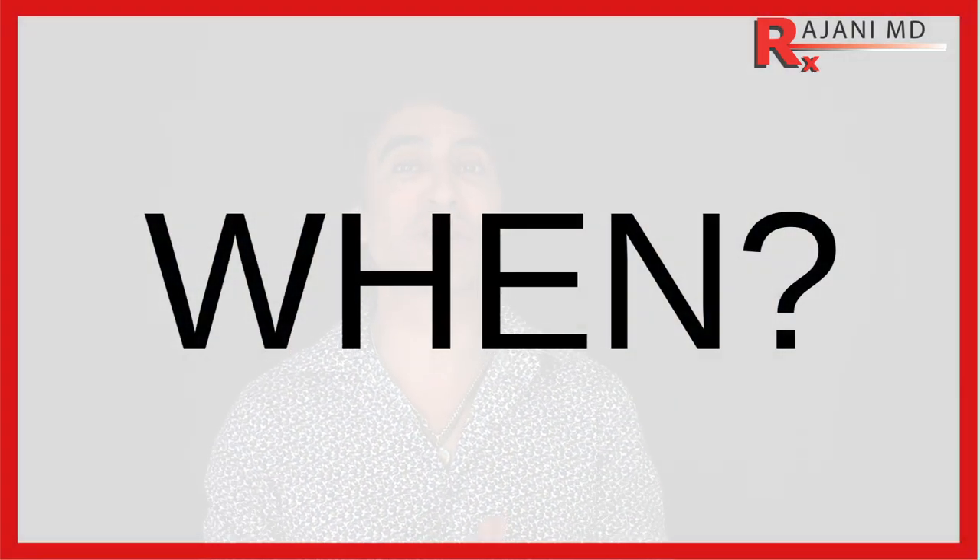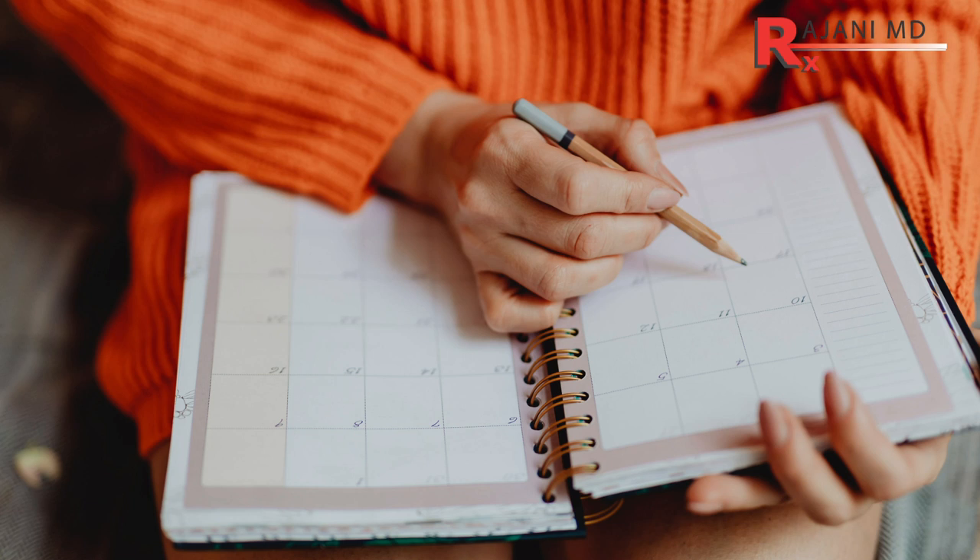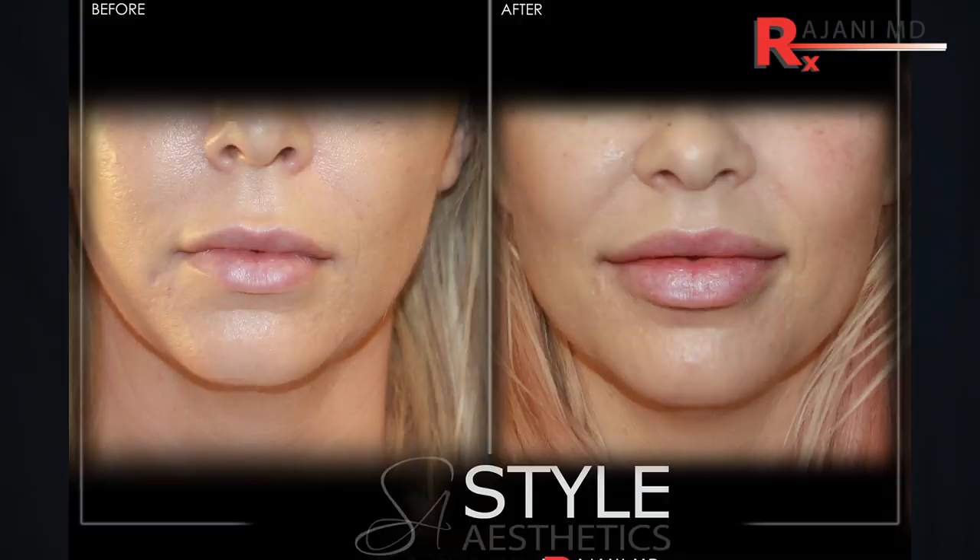Now, when do you dissolve your lip filler? Setting aside emergent situations, a lot of people call back hours after their treatment. Of course there will be swelling, lumps, bumps, and irregularities, and people will notice you look different. If friends or family are mocking you, dissolving it that soon isn't the right move — you can't just dissolve a little to take the edge off without anyone noticing. Give yourself a week or two of grace period. At about two weeks, the filler has settled and incorporated with the tissue. Ask your provider and they'll guide you.